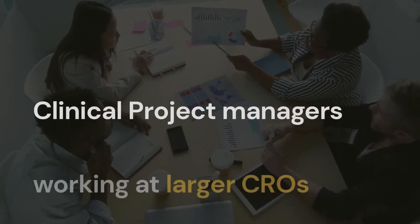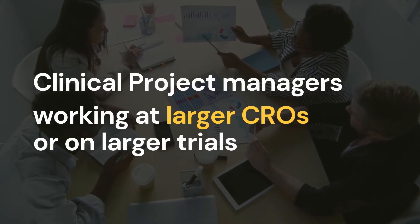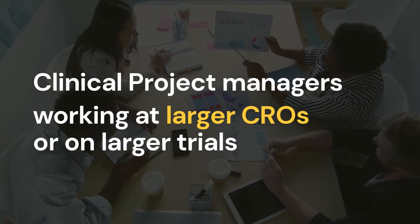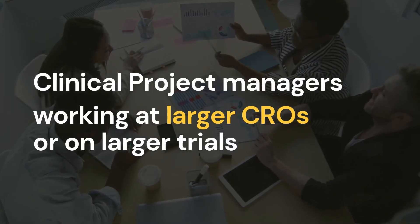Now let's look at another kind of CPM, more common with larger CROs and larger trials. In this role, you are less of a contributor to project teams. Functional leads report into you, which includes a lead for clinical operations.